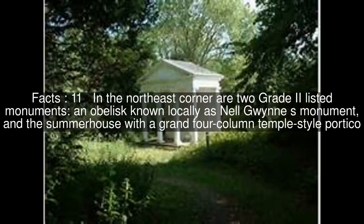In the northeast corner are two Grade II listed monuments: an obelisk known locally as Nell Gwyn's Monument, and the summerhouse with a grand four-column temple-style portico.